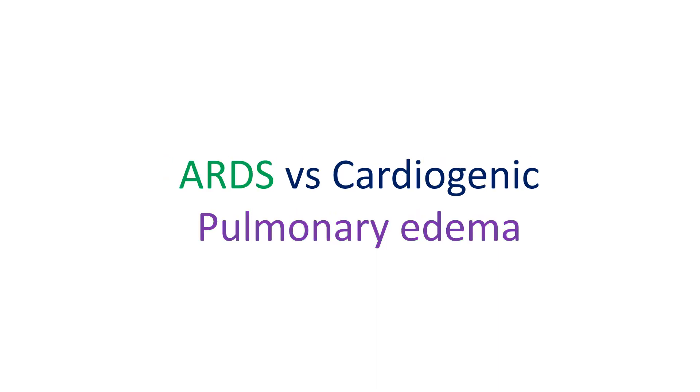Differentiation of cardiogenic from non-cardiogenic pulmonary edema due to acute respiratory distress syndrome is another challenge often faced in the emergency department and intensive care setting. Clinical scenario and other findings of cardiac involvement are useful in differentiation. Some findings on lung ultrasound may also be useful.